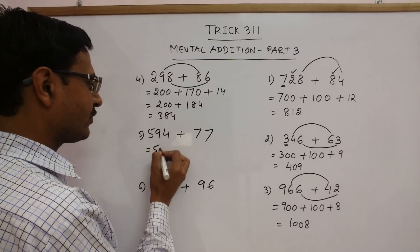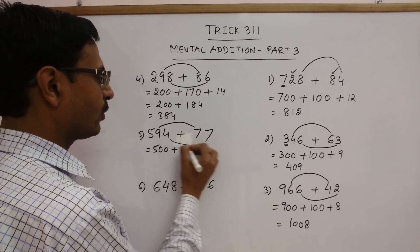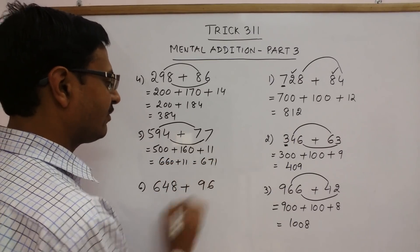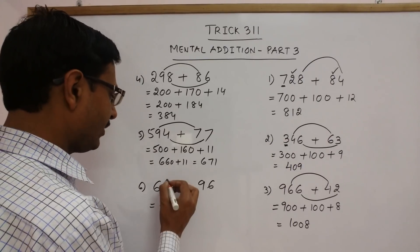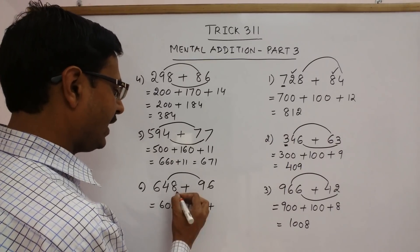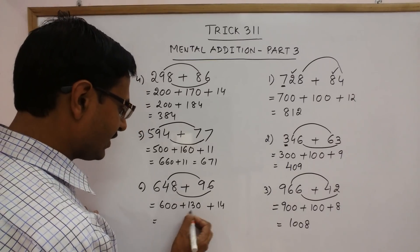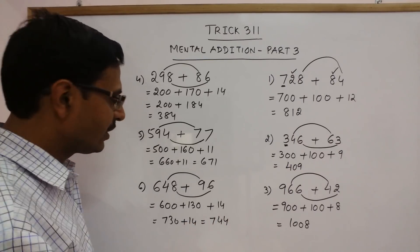Another example: 5 is free here, so 500. 9 plus 7 is 16 followed by 1 zero, and 4 plus 7 is 11. So this is 500 plus 160 plus 11, giving 671. And one more: 6 is free, so 600. 4 plus 9 is 13 and 1 zero, then 8 plus 6 is 14. So 600 plus 130 plus 14 gives 744.